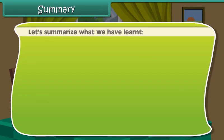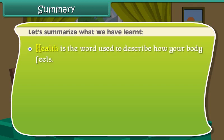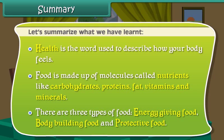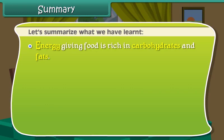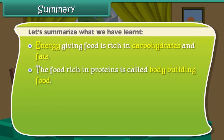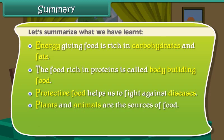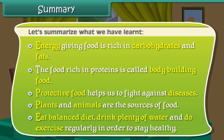Let us summarize what we have learned. Health is the word used to describe how your body feels. Food is made up of molecules called nutrients like carbohydrates, proteins, fats, vitamins and minerals. There are three types of food: energy giving food is rich in carbohydrates and fats; the food rich in proteins is called body building food; and protective food helps us to fight against diseases. Plants and animals are the sources of food. Eat a balanced diet, drink plenty of water and do exercise regularly in order to stay healthy.